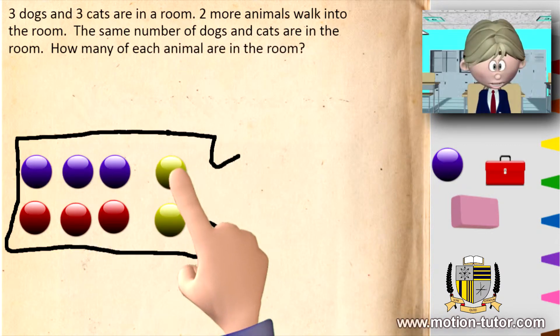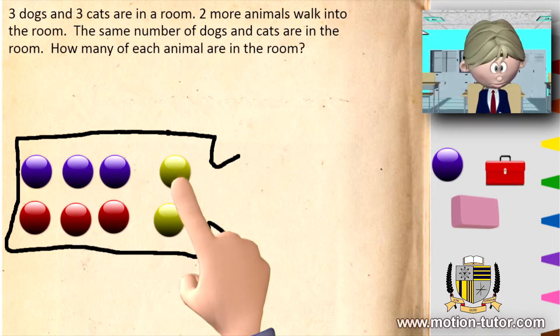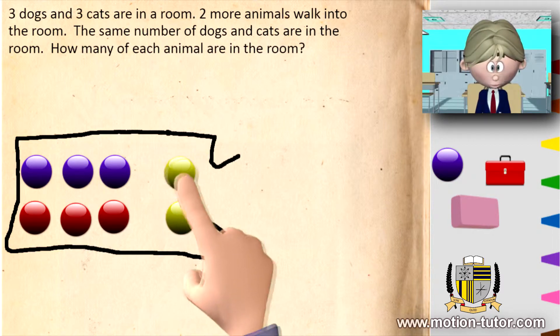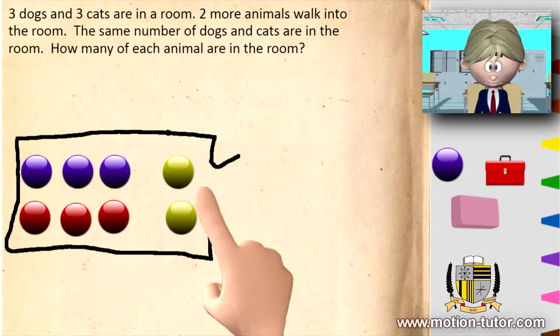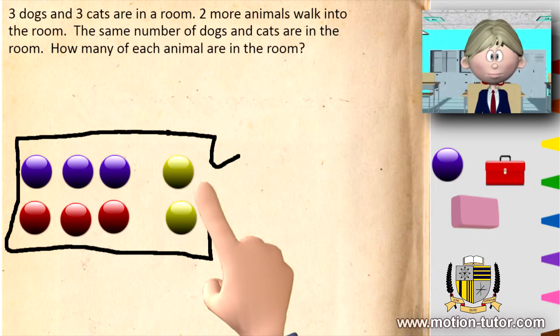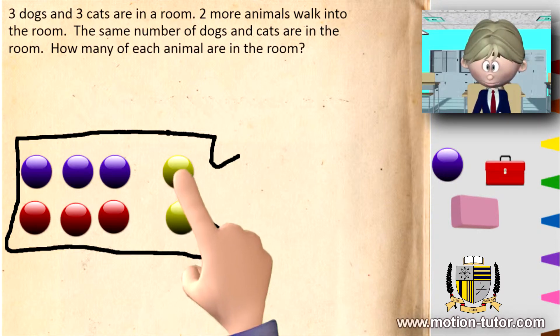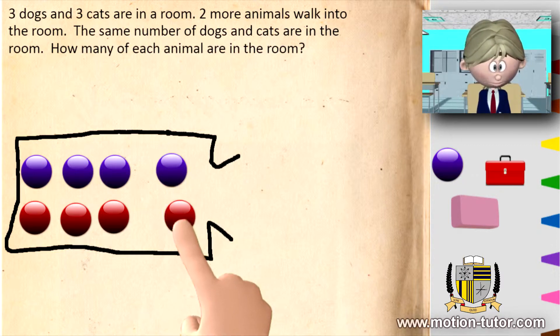Two animals came in. We don't know if they're dogs or cats — we don't know if they're two dogs or two cats. However, we're told that the same number of dogs and cats are in the room. So the two mysterious animals that came in — what animal were they? Were they both cats? Were they both dogs? Or was one a dog and one a cat? The correct answer is one is a dog and one is a cat.